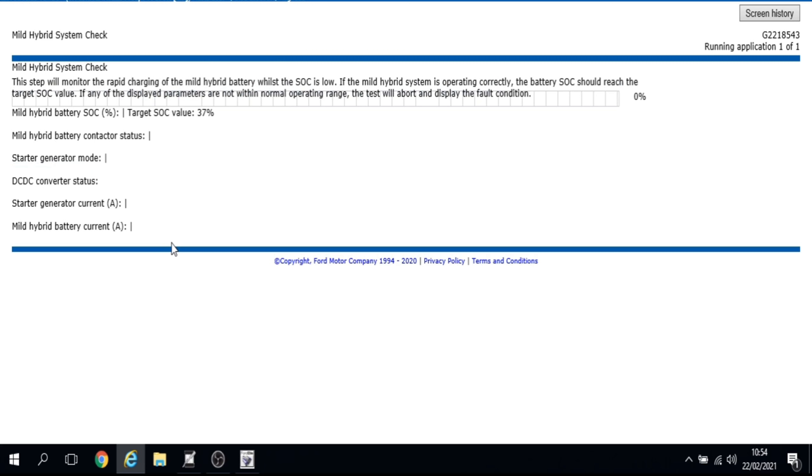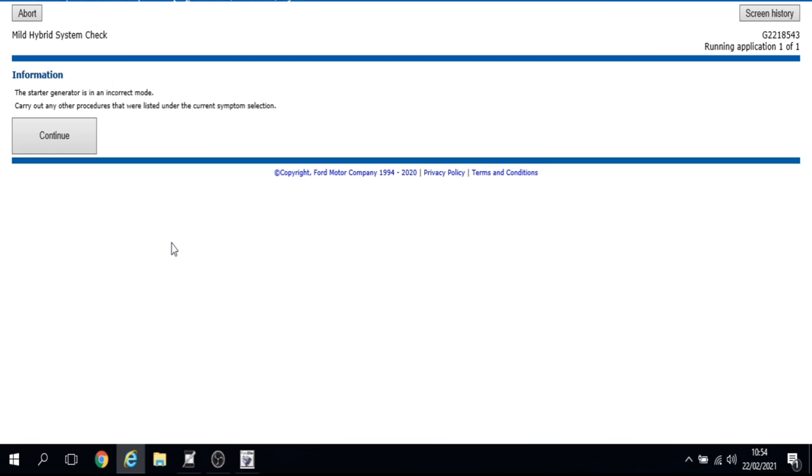The next test monitors rapid charging of the mild hybrid battery while state of charge is low. If the hybrid system is operating correctly, the battery state of charge should reach the target value of 37%. If any displayed parameters are not within operating range the test will abort. Sure enough, before even running the engine again it flags up an incorrect mode and a fault code straight away.